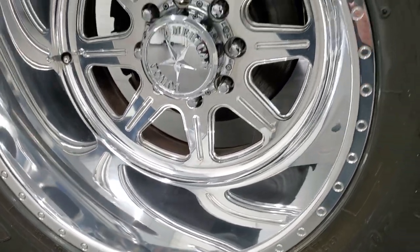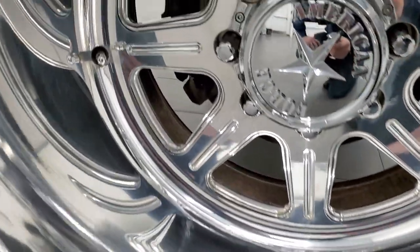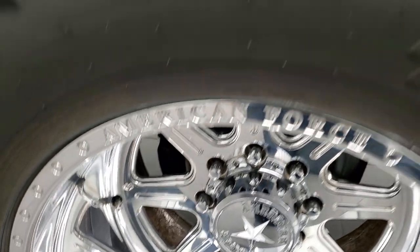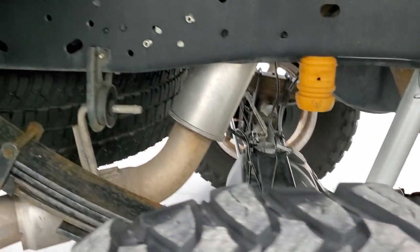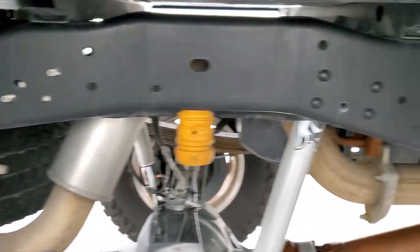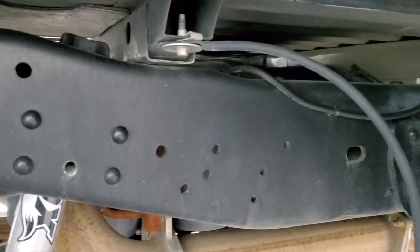Back rim is in really nice condition as well. Looks really good — back tires have just as much tread as the front tires. Frame and underbody is really, really nice and clean.